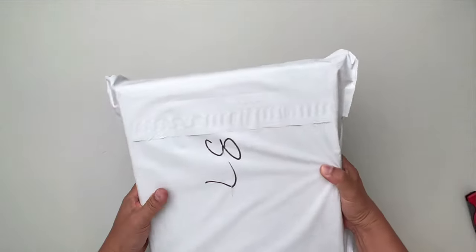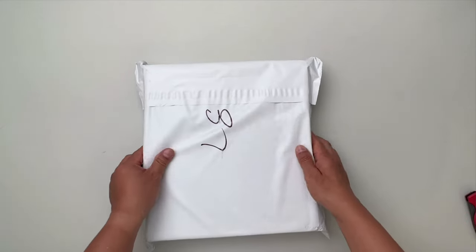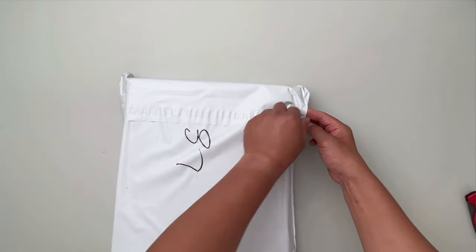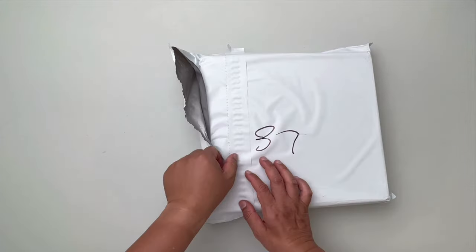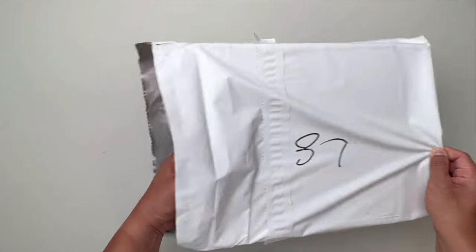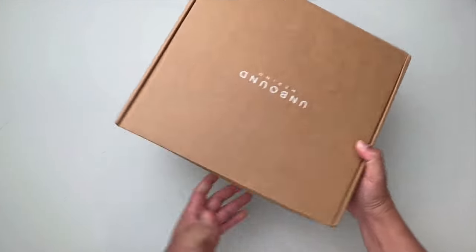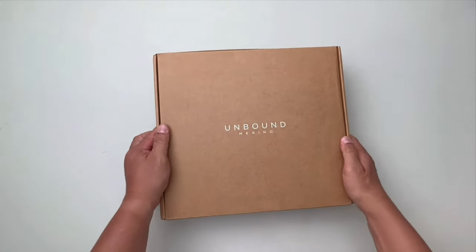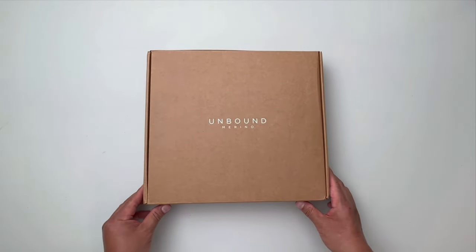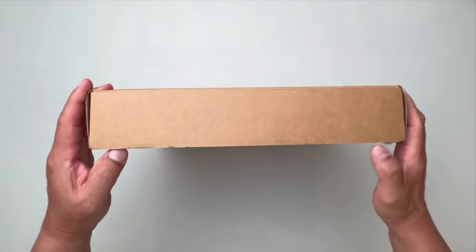It came in what appears to be — I think there's a box inside. These shirts are made by a company called Unbound Merino, and as the name of the company suggests, yes, these are made of merino wool. I believe 100%, but we'll verify that a little bit later when we check the tag on the shirt.